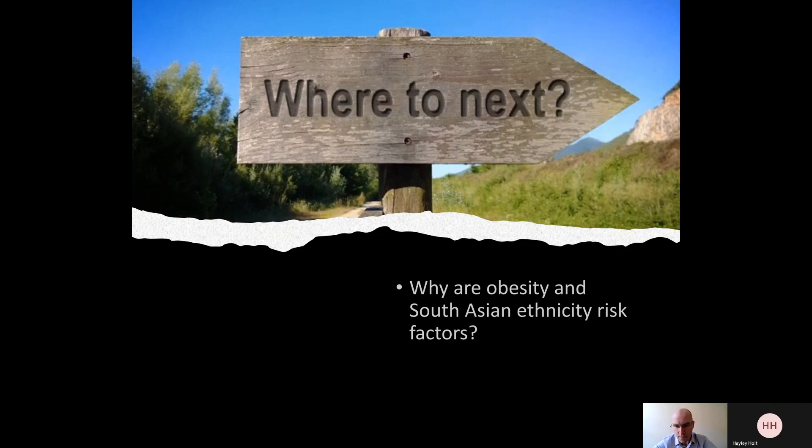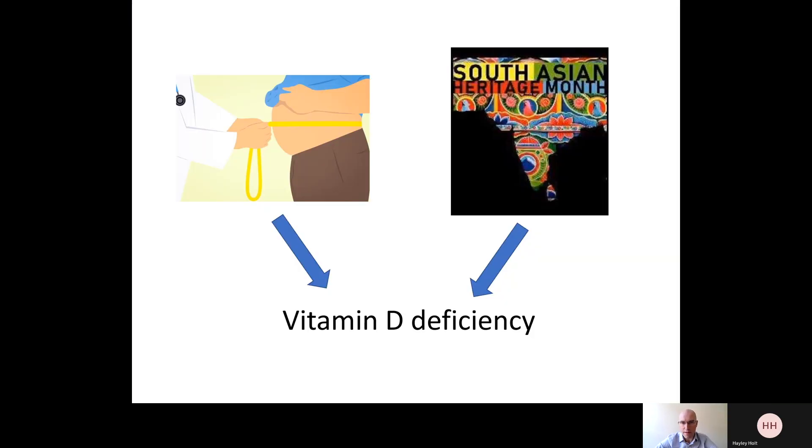What are the next steps? First, we need to get down to the science of why being overweight and being of South Asian ethnic origin are risk factors both for infection and for severity of disease. A major focus in this regard relates to our work around vitamin D deficiency. We know that being overweight is a risk factor for vitamin D deficiency, as is being of South Asian ethnic origin. This really underlines the major emphasis within the study on looking at the effect of vitamin D status on susceptibility to SARS-CoV-2.